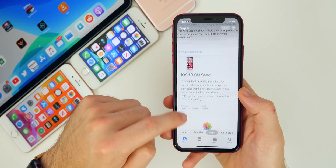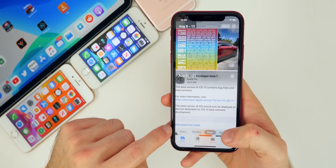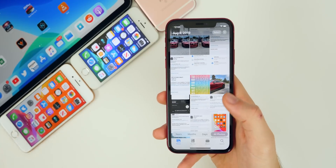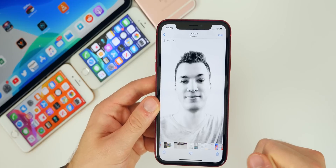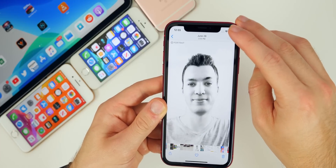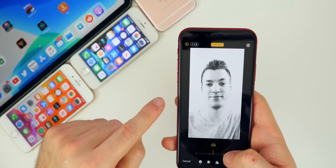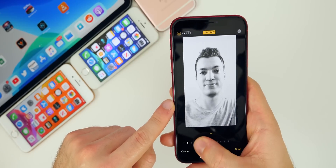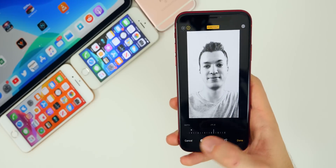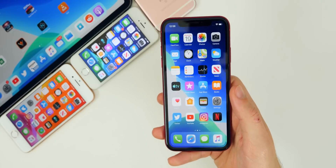The Photos application has been completely revamped — I really like the new look. You have Photos, For You, Albums, and Search tabs, and within Photos you can browse by Years, Months, Days, or All Photos with cool animations throughout. There's also a new portrait mode effect called High Key Light Mono. You can now edit photos with more control — adjusting focal length, effect intensity, and background blur. Video editing has also been greatly improved in iOS 13.